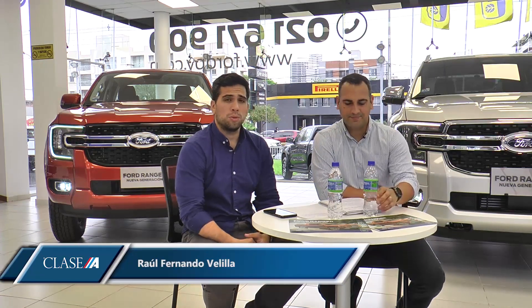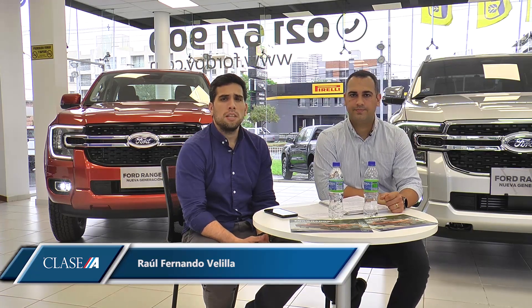¿Qué tal amigos de clase? Un gusto compartir con todos ustedes, también con Eduardo por supuesto en esta edición, con mucha información a nivel internacional y con mucha actividad con la marca Ford. Arrancando con las presentaciones a nivel internacional, tenemos varias presentaciones como la del Lexus LM350H, también la Ford Transit Custom y por supuesto el BMW i5.